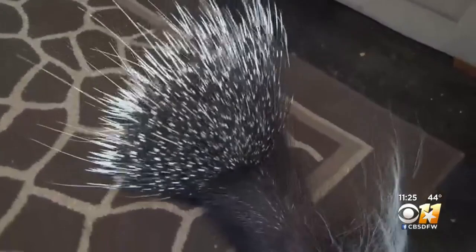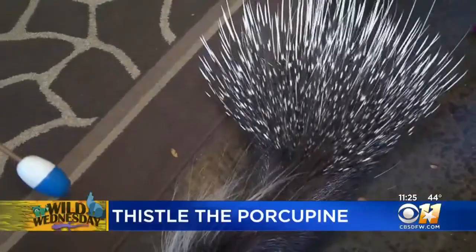This is Thistle, and she is an African crested porcupine. It's one of the largest species of porcupine in the world. She's very curious — and kind of scary looking. It can be, because they are covered literally in thousands of quills, and they use those for defense.